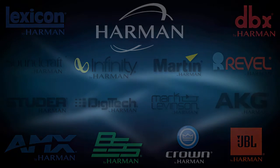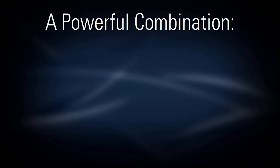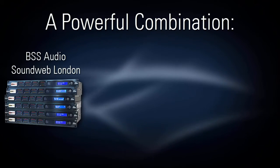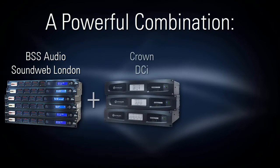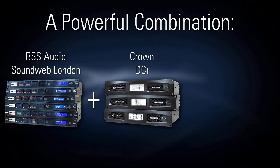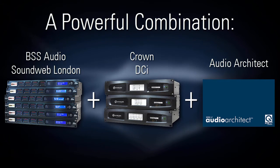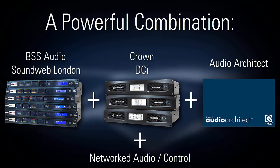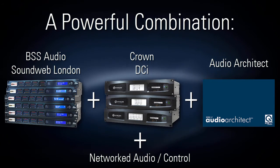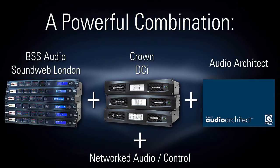For installed sound applications, one especially powerful combination is the following: SoundWeb London Digital Signal Processors from BSS Audio, DriveCore Install Amplifiers from Crown, the software application named HiQNet Audio Architect, and various networked audio and control technologies to tie it all together. When combined, these four elements form the foundation of a uniquely powerful audio system.